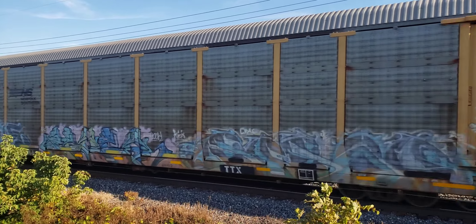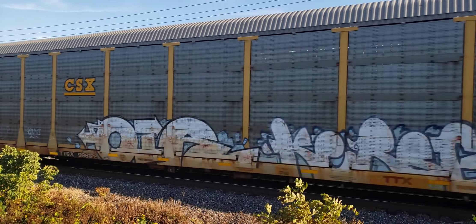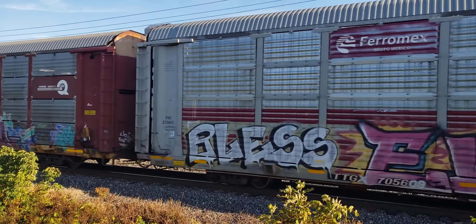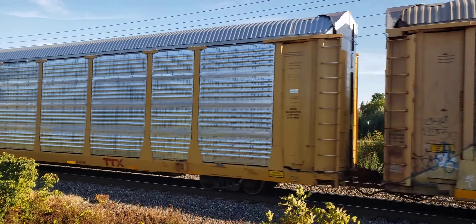Loaded auto racks. Look at that old Conrail. Norfolk Southern, UP.